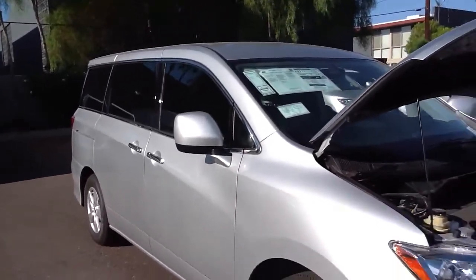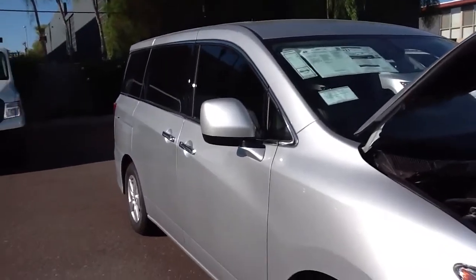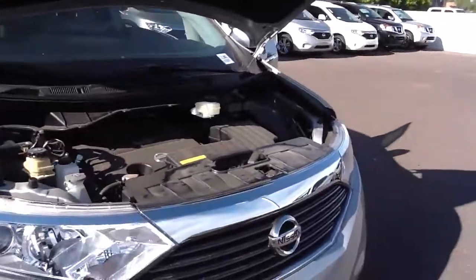Hi, this is Steele Kensler from ABC Nissan. This is the 2013 Quest 3.5 SV that you're requesting some information on.